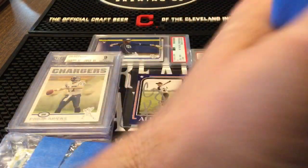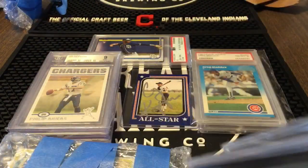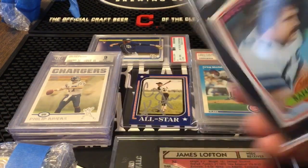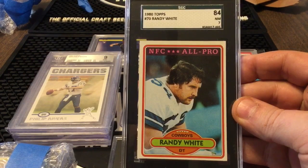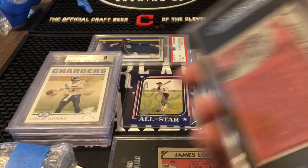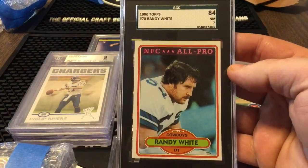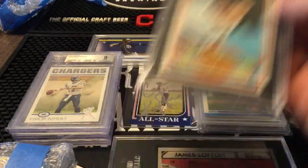This is going to be another one of my bargain basement card lots — all these cards I got for 99 cents somehow. It was just a bunch of auctions that ended like eight o'clock in the morning. I sniped the bids — put them all in at a buck, buck fifty-nine, something like that and got them all. First off we got the 1980 Topps Randy White — not his rookie card, not even close. His rookie card is like a '76 I think. But 1980 Topps Randy White, SGC graded slab, looks good, near mint seven. That is an awesome card.